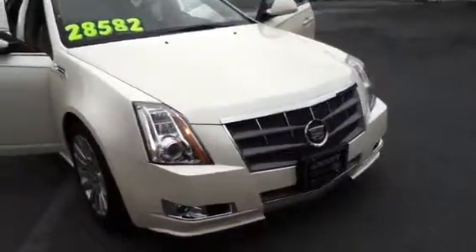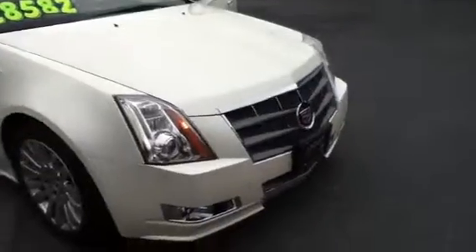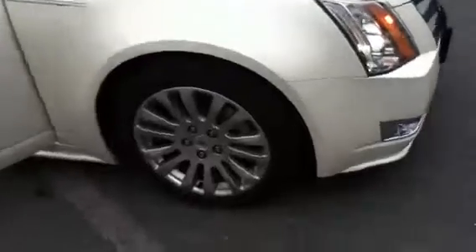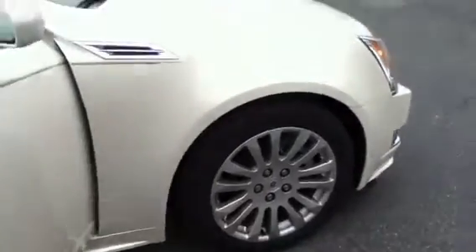As you can see it does have the chrome accent. Nice big Cadillac grille that they just did redesign. This is an 18-inch tire with the chrome alloys going all the way around.